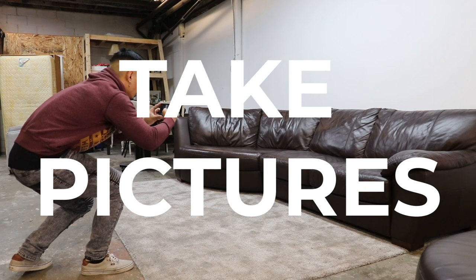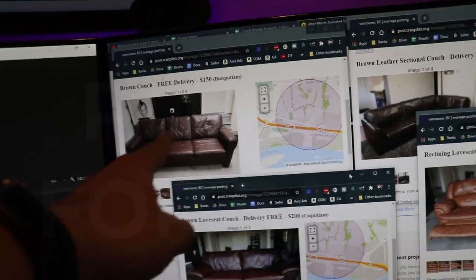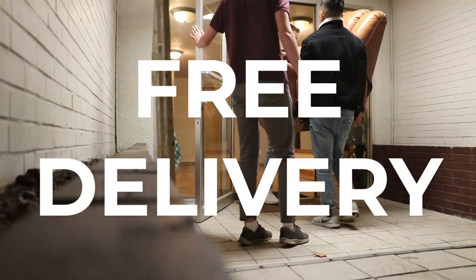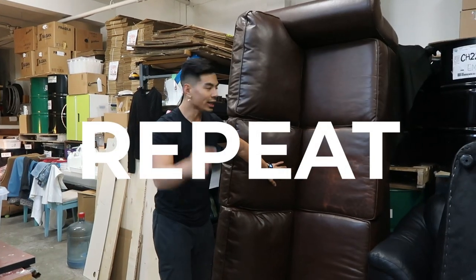Step four: post the couch for sale on Craigslist, Facebook, Kijiji, or whatever classified sites are popular in your area. Step five: someone buys the couch from you. Step six: deliver the couch to their house and collect your cash. Delivery is very important, but more on this later. Step seven: repeat. That's the whole process — you could stop watching right now and go do that, but each of those seven steps has little steps in between that I discovered along the way that can make you more money in the fastest way possible.